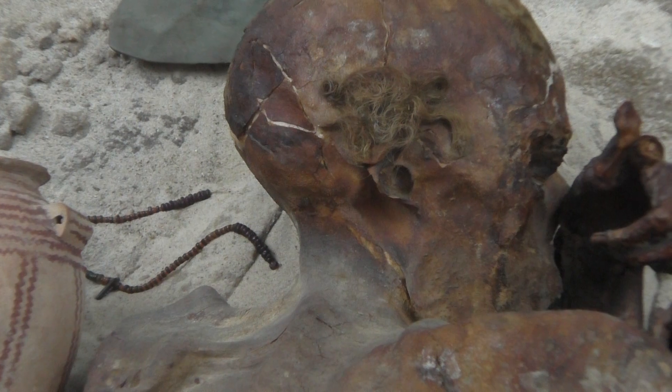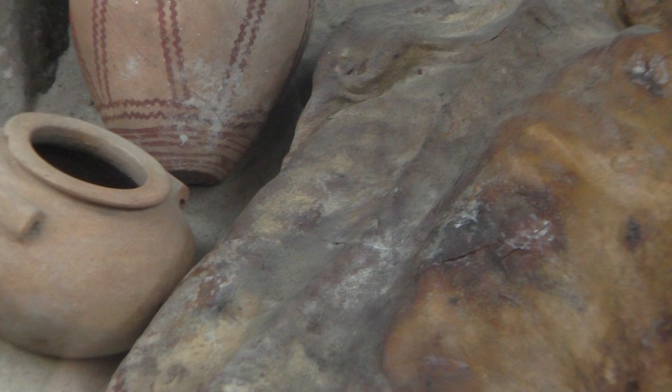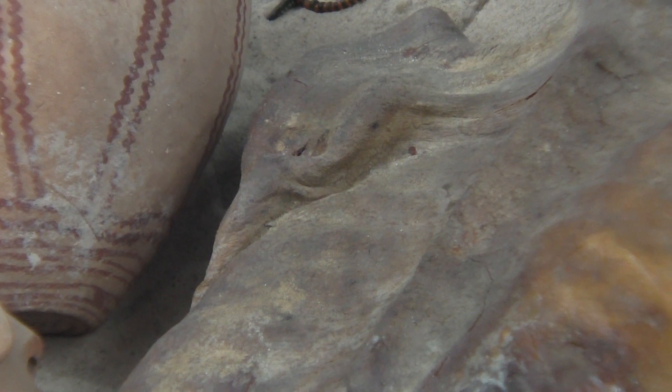They did CT scans on him as well, and on his left shoulder you can just about make out a stab wound. So yeah, he had a bit of a violent death.